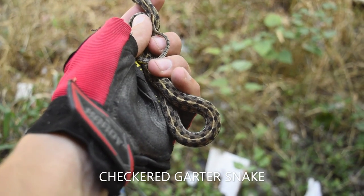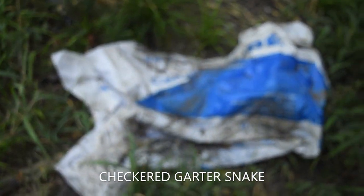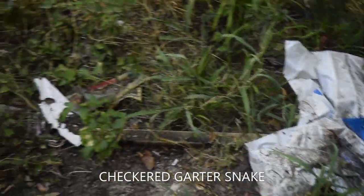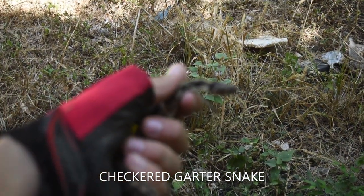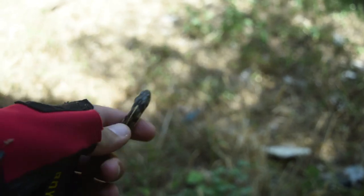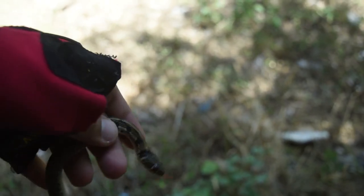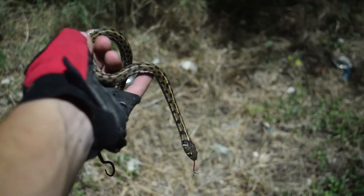Oh my gosh, check it out — that was the last thing I was expecting. I flipped some old trash under the bridge and there was a really nice checkered garter snake under it — I can't believe that. It's actually not little; it's a half-decent looking garter. Let's get him to the sun — yeah, check that out.